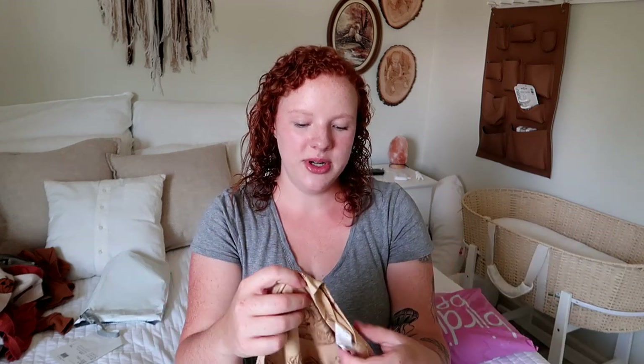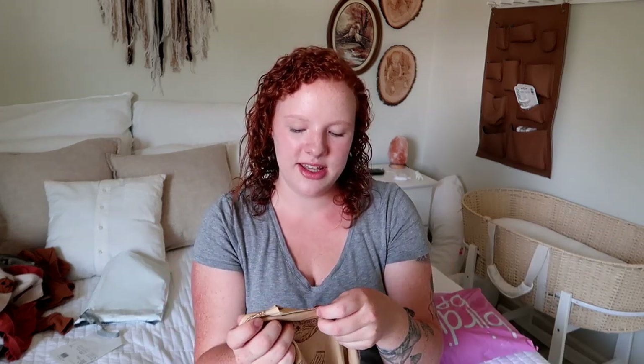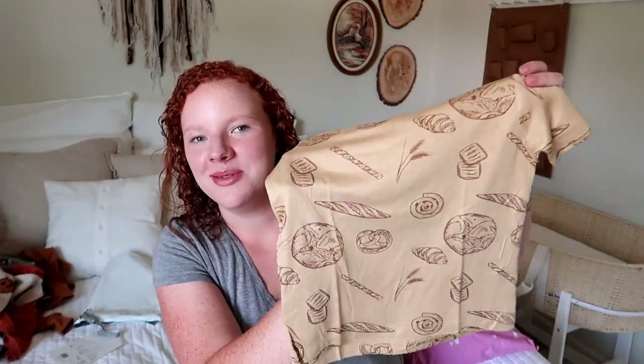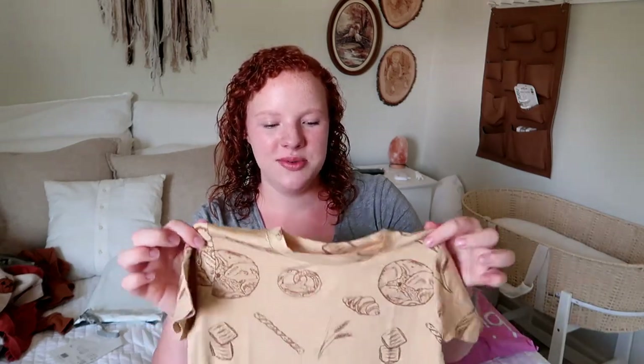The last one from Kate Quinn is going to be too big — it's a 4T, so I'll probably save it for next summer. These were on sale when I bought them. This one has pretzels and breads all over it — he loves pretzels and breads and I thought it was funny they had pretzels on here. I actually showed him a bunch of different patterns when I was buying these, and this was the only one he actually had a preference for. He really wanted the bread shirt.